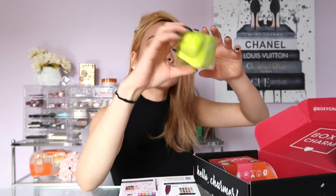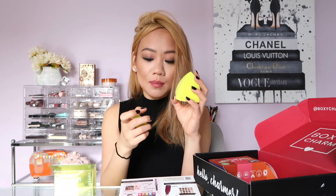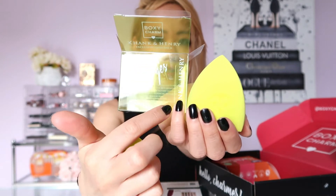Next we have the Hank & Henry Beauty Sponge Bundle, retailed for $20. I took these out beforehand and played with them, and I do love them. They were a lot smaller dry — I wet them to see how much they grew, and they grow really big. At first I was like, why is BoxyCharm giving me another set of sponges? You gave me a set two months ago and they were hard, expensive, and didn't work — I threw them out. But I'm definitely going to be using these as an everyday sponge.